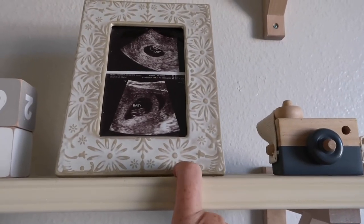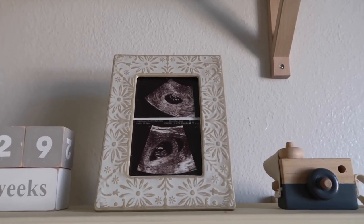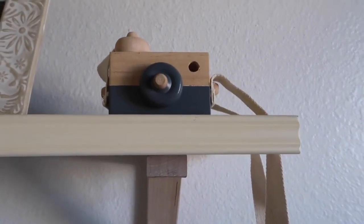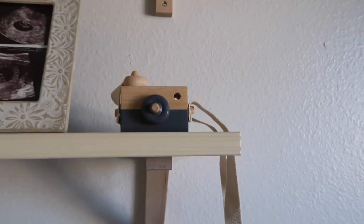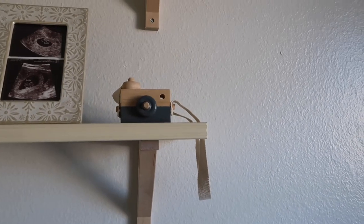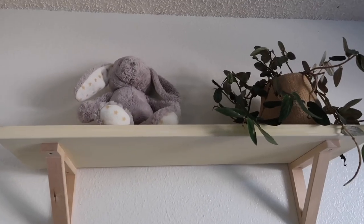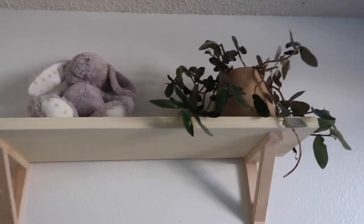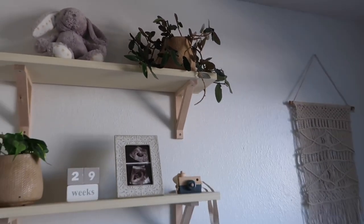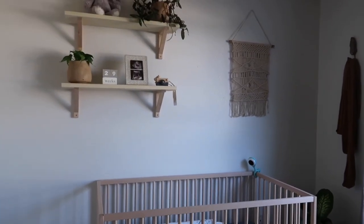This is just a frame from Target — I stuck the baby's first ultrasounds in there and I think it turned out really cute. And then this is a little toy camera from Etsy, which I'll link below. It's not just decoration — Lincoln uses it almost every single day; he wears it around his neck and pretends to take pictures like mommy. Up top I've got a stuffed animal gift and another plant. I knew I wanted a lot of plants in here and we ended up with three.